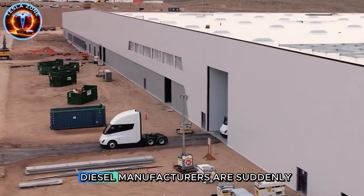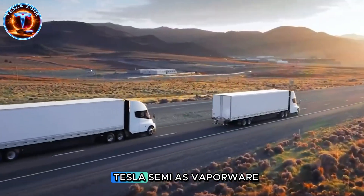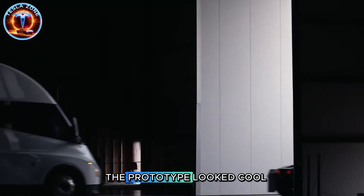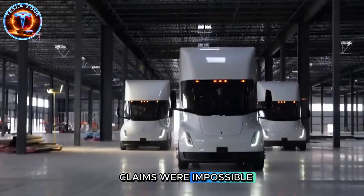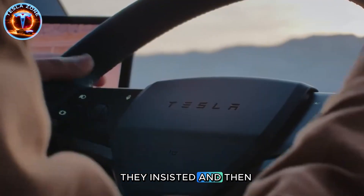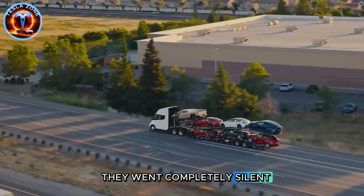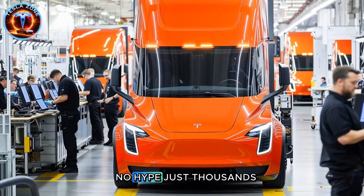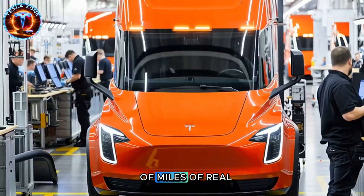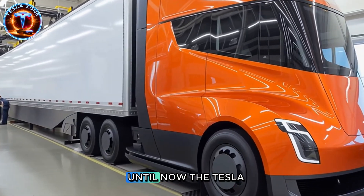Let's talk about why diesel manufacturers are suddenly panicking. For years they dismissed Tesla Semi as vaporware. The prototype looked cool but couldn't scale, they said. The range claims were impossible, they insisted. And then Tesla did something brilliant — they went completely silent. No flashy announcements, no Musk tweets, no hype. Just thousands of miles of real-world testing that nobody was paying attention to. Until now.